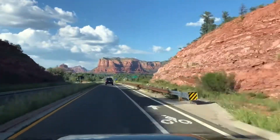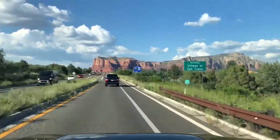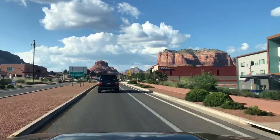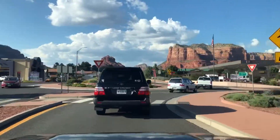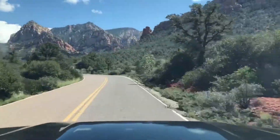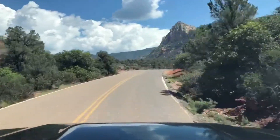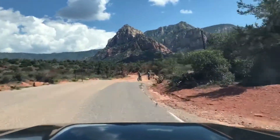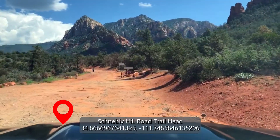The incredible thing about Sedona is you are overwhelmed with the presence of those incredible red mountains no matter where you are in town. Getting to Schnebley Road is very easy — it's right on Highway 179, and the road to the trailhead is clearly marked at one of the roundabouts. From there, you literally just follow the road until the pavement stops, and there you are.